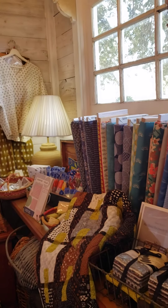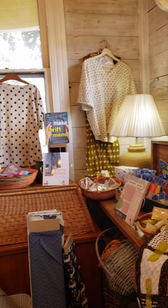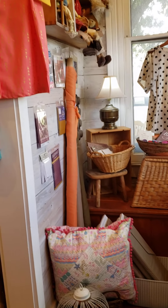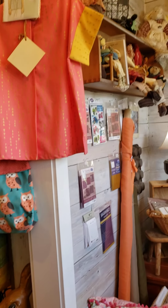This is Las Colchas, the place I was telling you about. I think you need to come here. All kinds of cool stuff, all kinds of pretty materials.